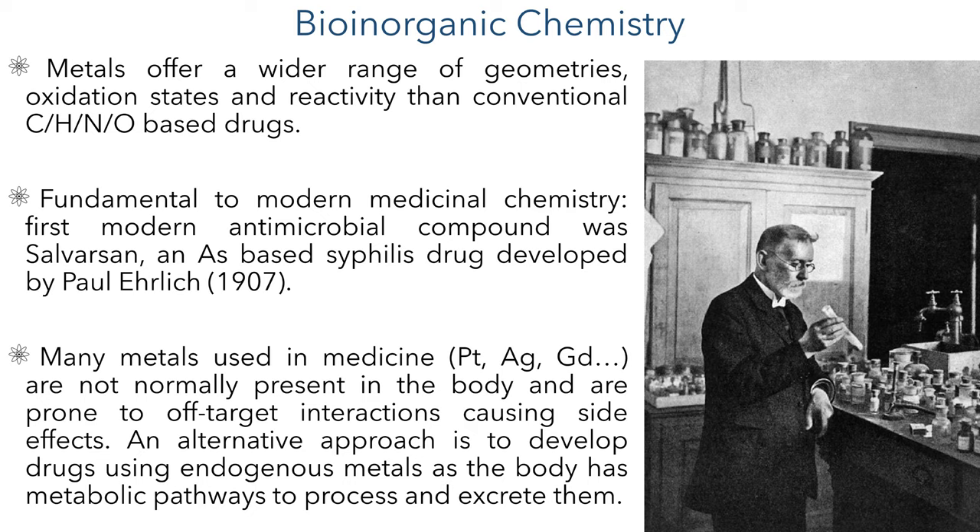Many of the metals currently used in medicine are not normally present in the body and are therefore prone to off-target interactions which can cause side effects. These include metals such as platinum, which is used in anti-cancer chemotherapy, silver which is used in antimicrobial wound dressings, and gadolinium which is used as a contrast agent in diagnostic procedures. An alternative approach is to develop drugs using metals which are normally found in the body, as we possess metabolic pathways to regulate and excrete them.